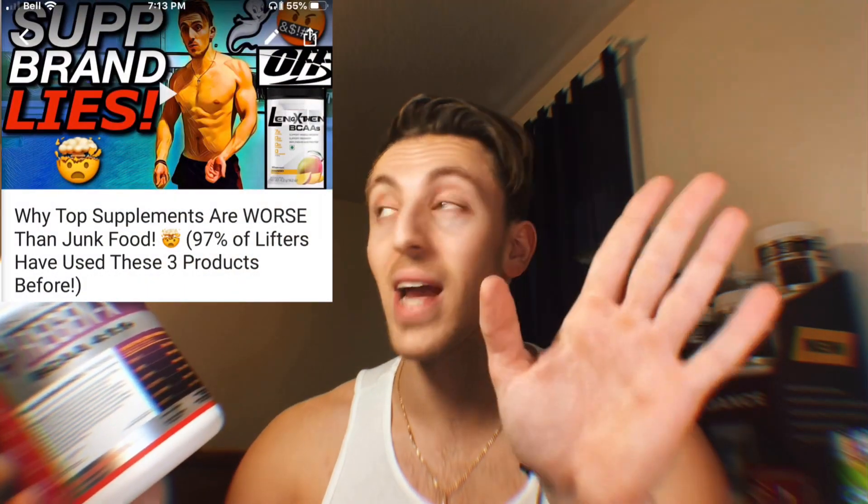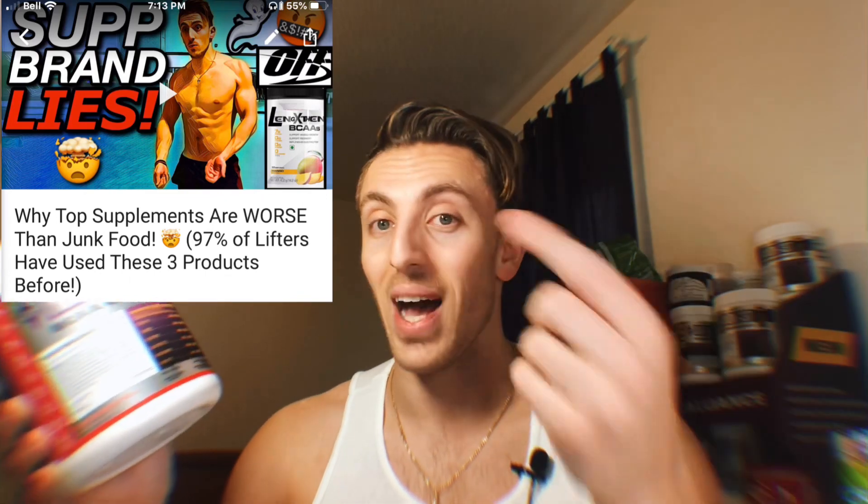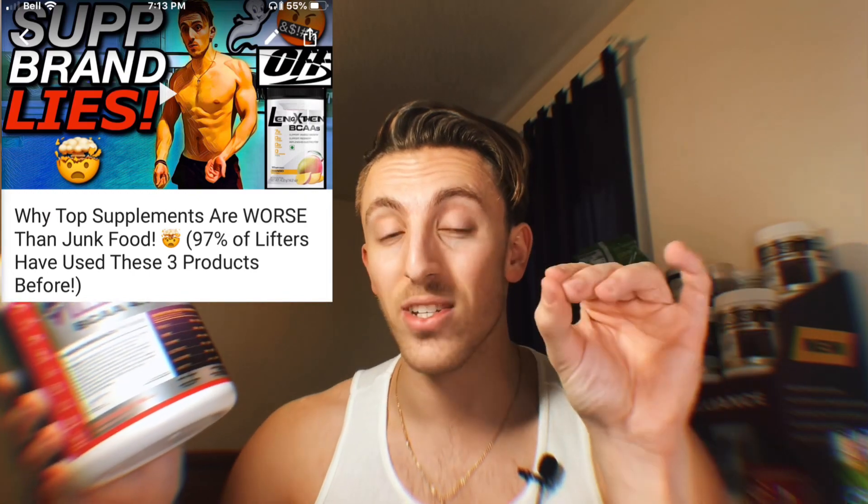The other supplement you were probably expecting is BCAAs slash EAAs. I personally love the brand Athletic Alliance. The reason I promote them is not because I get paid by them — I just truly love their products and I've grown a relationship with some of the people there because I bought so much of their stuff. They're a Canadian company, so if you're not in Canada you might not have as easy access, but I'm still linking their products. They do everything luxury quality and clean: natural sweeteners, no fillers, bare bones — what you see is what you get.